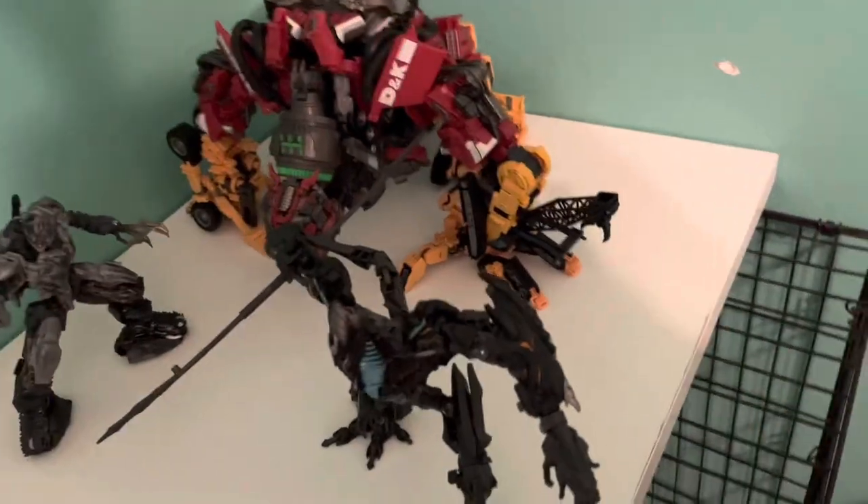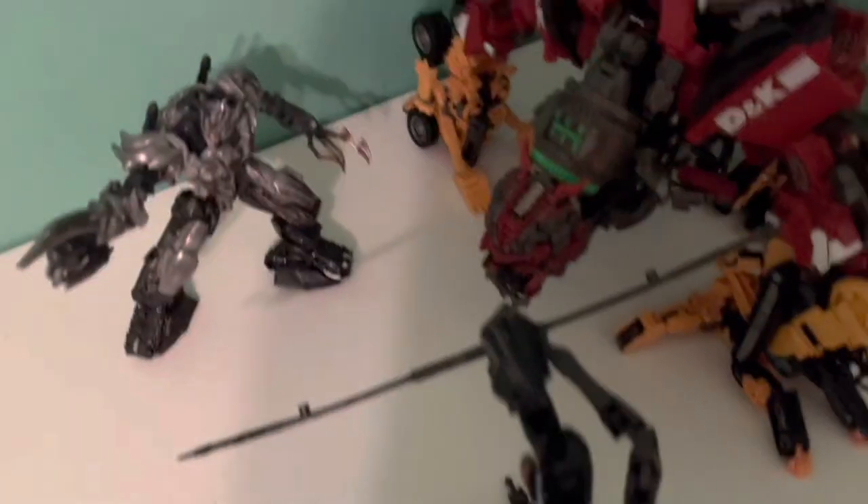I've got my Devastator all the way over here — he's complete and everything. None of these are knockoffs; all of them come with their instructions. I got this High Tower brand new, believe it or not, which is crazy.